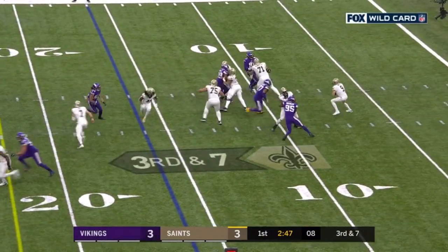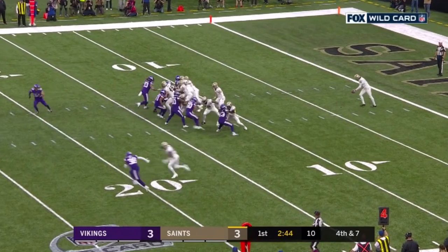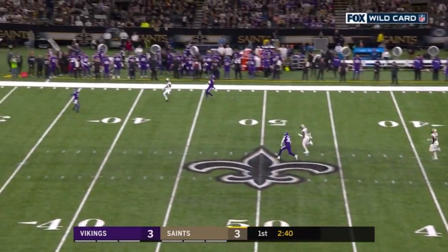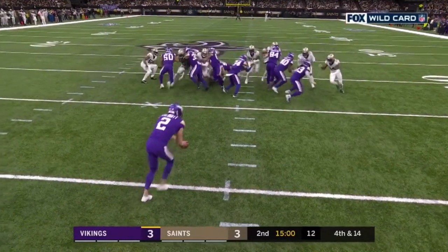Here's Brees pressured, the pass left board and for speed. Marcus Sherrils is back with the Vikings and he calls for a fair catch, just under nine and a half yards on the return.